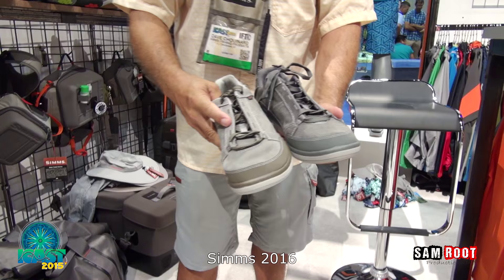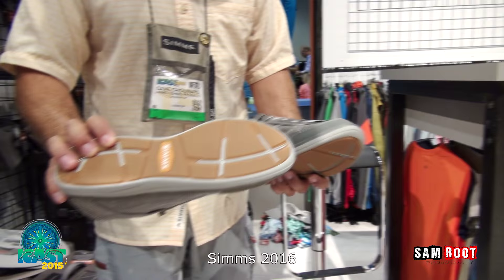If you're not a slip-on individual, at $10 more at $89.95, we have our lace-up version for more security, or maybe people with higher insteps that need a little more room or adjustment. Same razor-siped, non-marking soles.